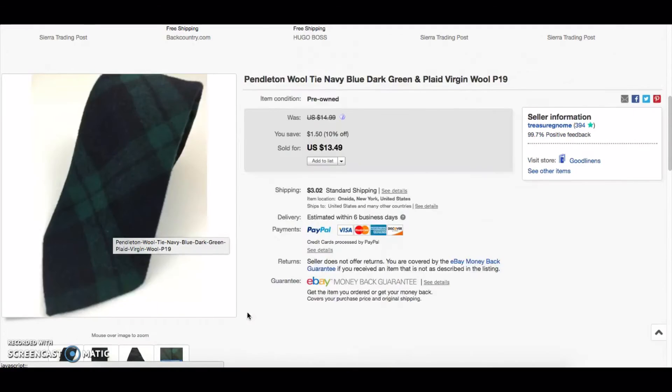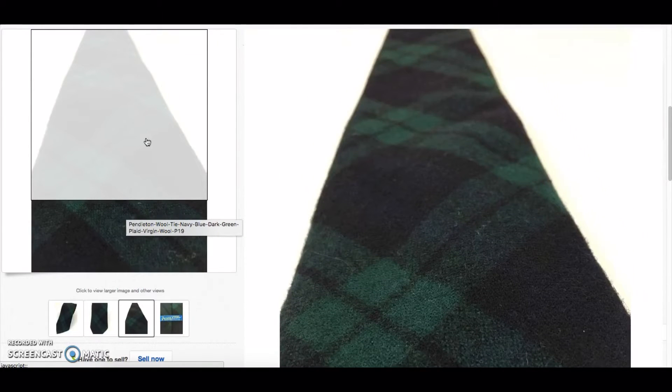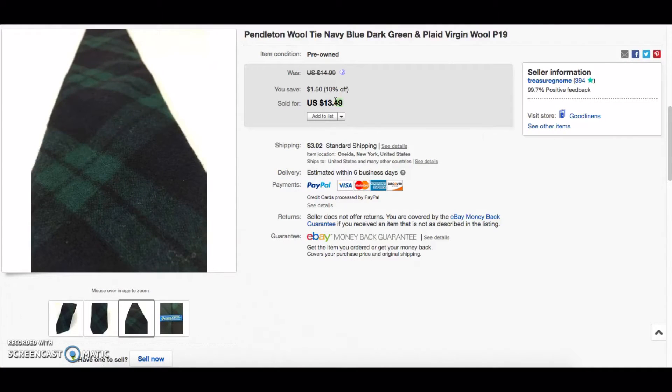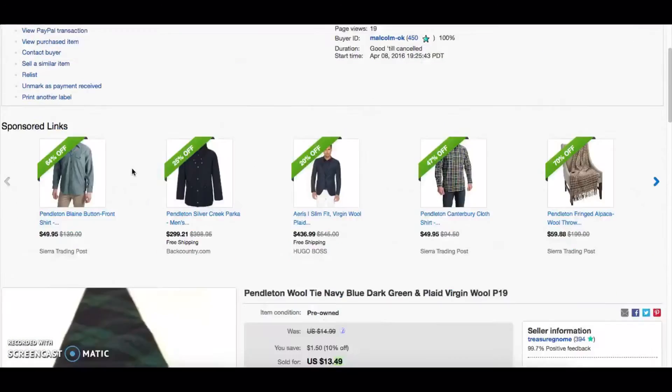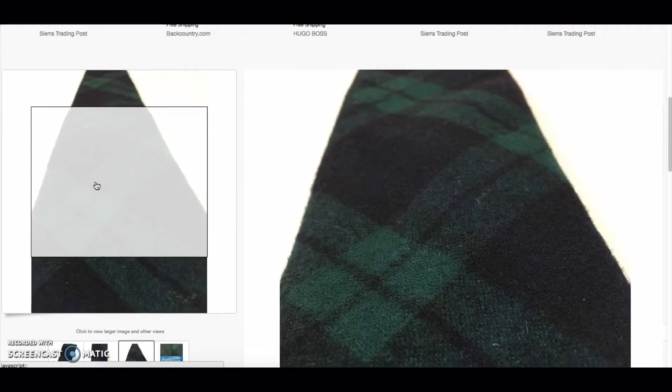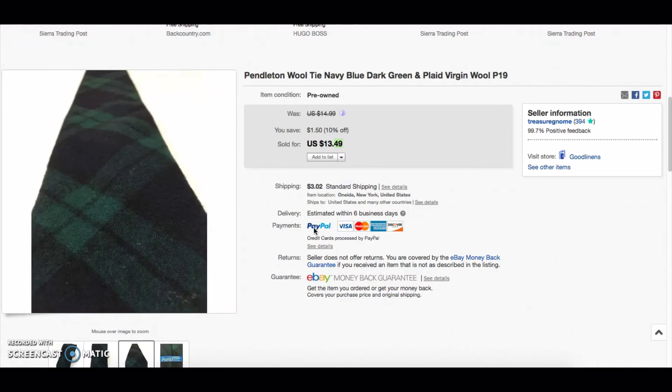This is the first time I've found a Pendleton tie. It was a cool black watch plaid tie and sold for $13.49. I had it in my inventory for less than two weeks, so if you see Pendleton ties, pick them up. Keep in mind ties usually take a while to sell — don't think you need to start picking up all ties. Get them for a dollar or 50 cents, maybe two dollars for a really good brand. For Zegna or Brooks Brothers, pay a little more, but just realize you're waiting for the right buyer.